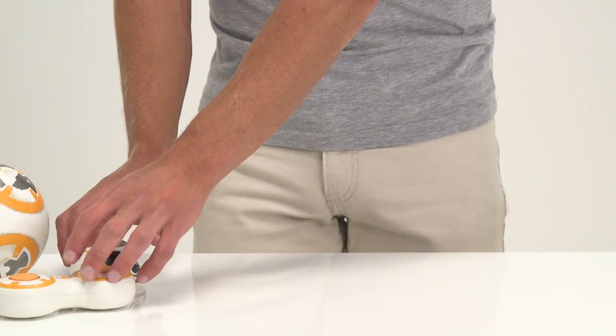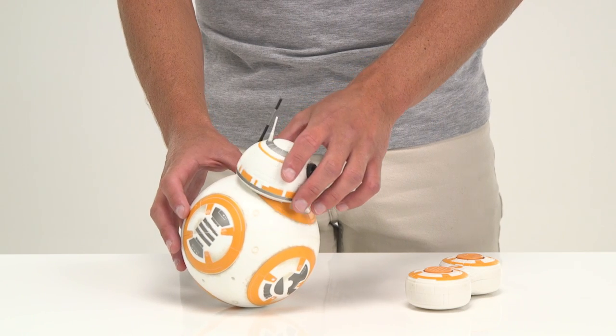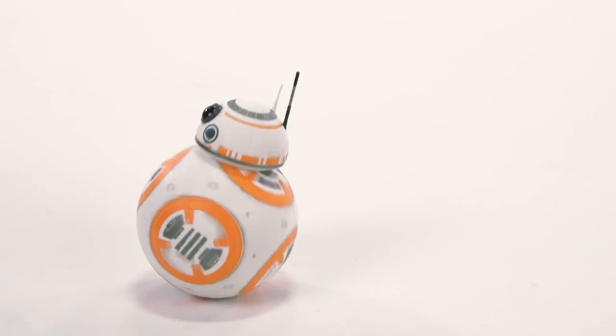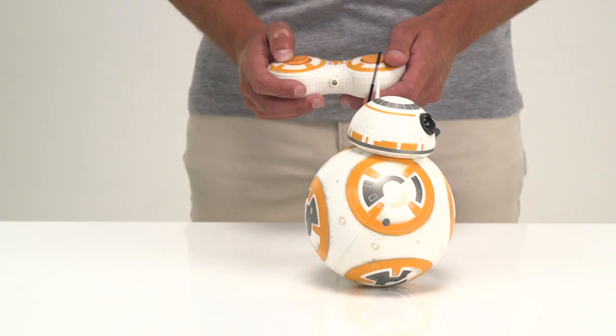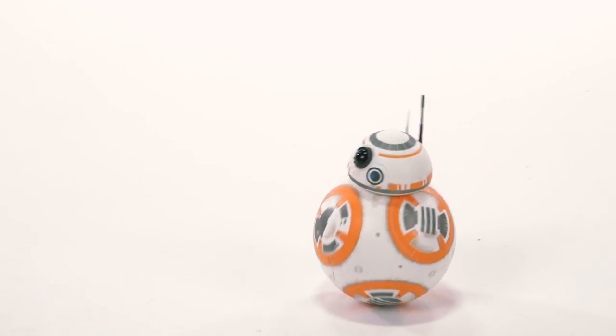First up, it's time to keep on rolling with our favorite new astromech droid BB-8. With the push of this button, BB-8 rolls in any direction and his head stays facing forward as seen in the film. BB-8 moves in five different directions and also features some cool droid sound effects, and is exclusive at Argos.